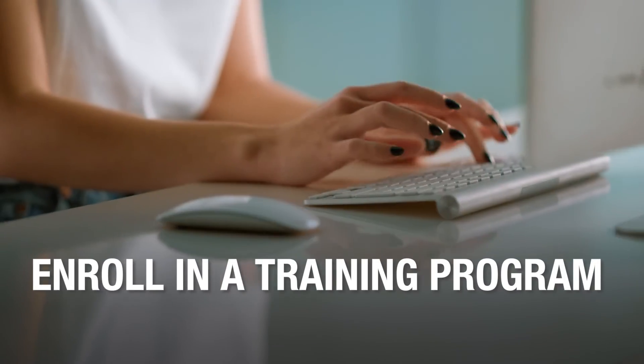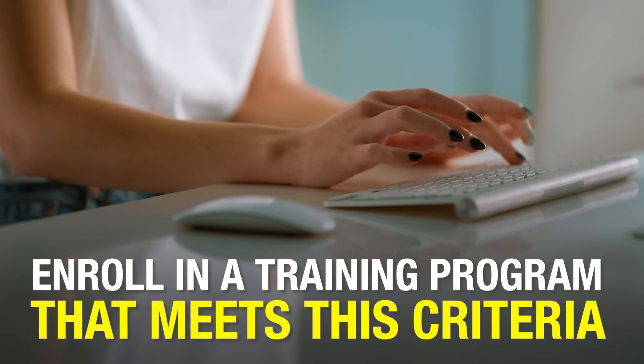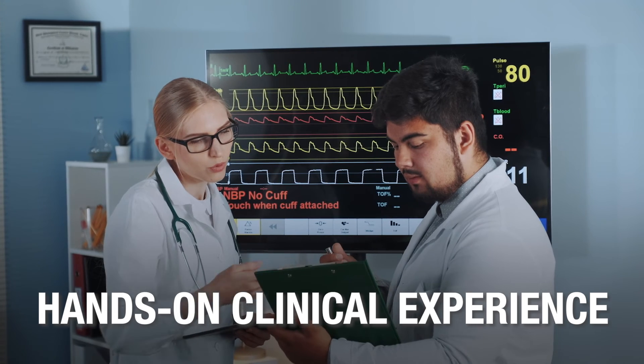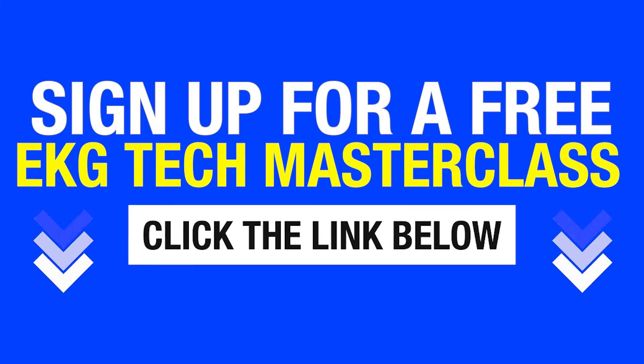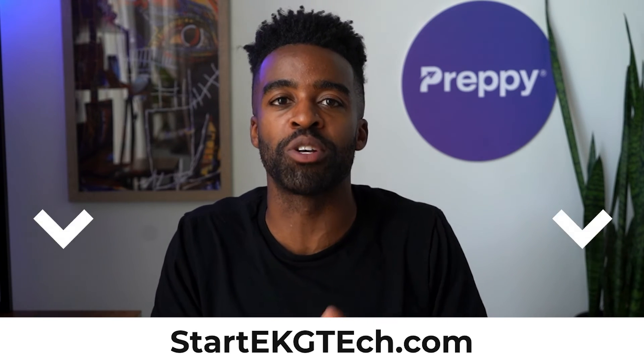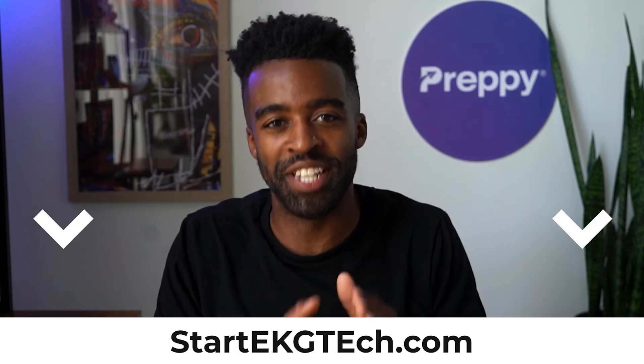Once again, if you want to enroll in a training program that meets this criteria and also helps you get hands-on clinical experience before you start working, then sign up for our free EKG tech masterclass. To get access, click the link below in the comments or go to startekgtech.com. If you have any questions about the EKG certification, drop them down below in the comments. I hope this video was useful. Go ahead and subscribe to the channel for more videos like this about the EKG tech career. Until next time, this was Landon signing off — take care.